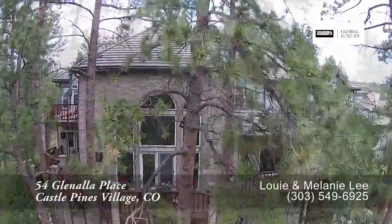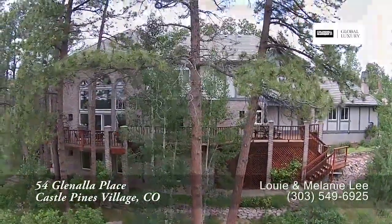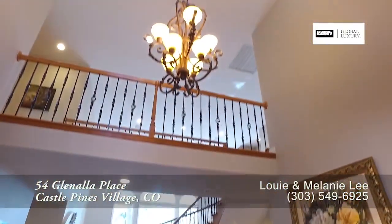Whether it is on the large back decks or flat grassy area, all perfect for entertaining. As you step into this home, you enter into the foyer with its two-story vaulted ceiling.